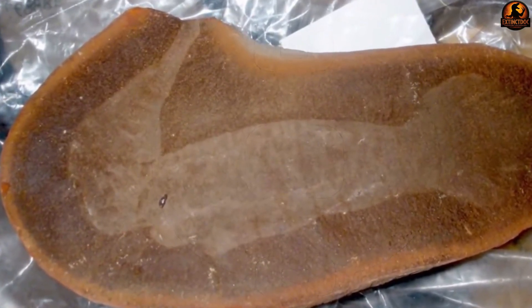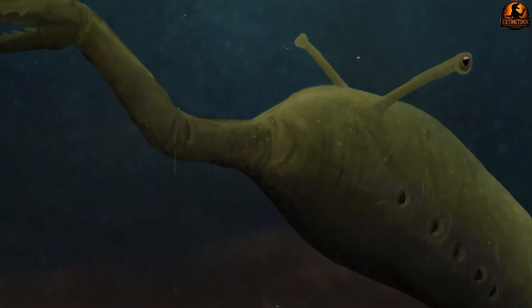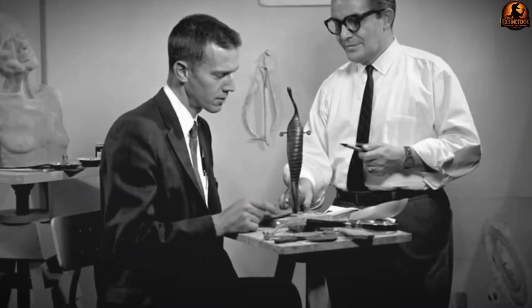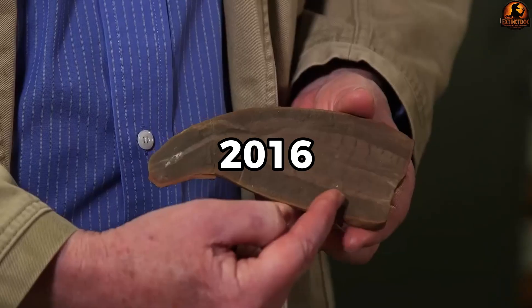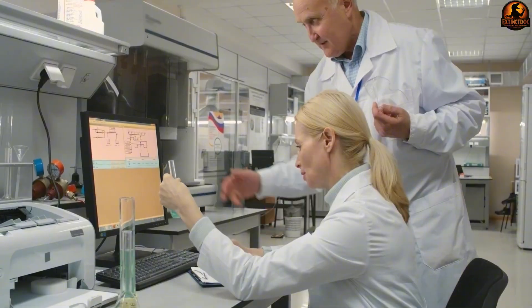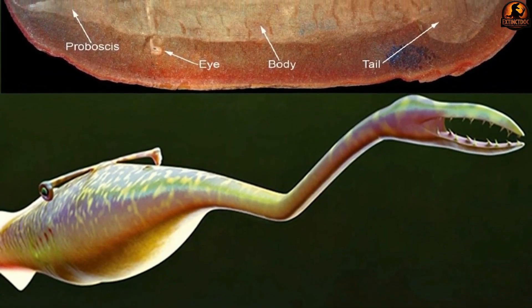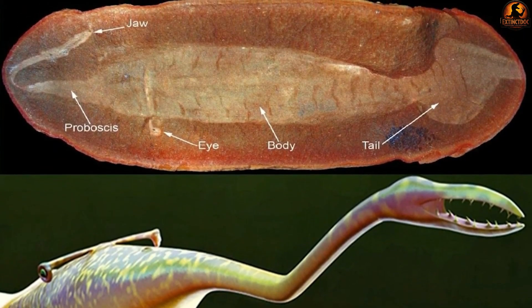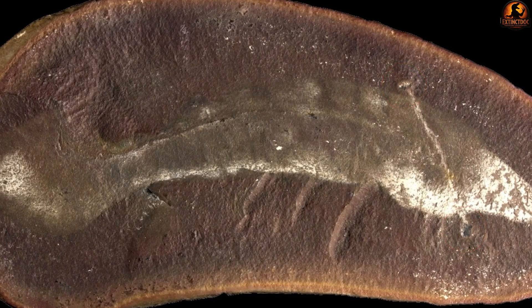Few fossils have sparked as many scientific arguments as the Tully Monster, with researchers proposing identities ranging from primitive vertebrates to alien-like mollusks. For decades, paleontologists attempted to place it somewhere on the tree of life, but each new study seemed to contradict previous conclusions. In 2016, two major studies claimed to have solved the mystery by identifying the creature as a primitive vertebrate related to lampreys. The vertebrate interpretation relied heavily on supposed melanosomes in the eyes and what researchers claimed was a primitive backbone structure called a notochord, giving scientists hope the classification puzzle was finally solved.